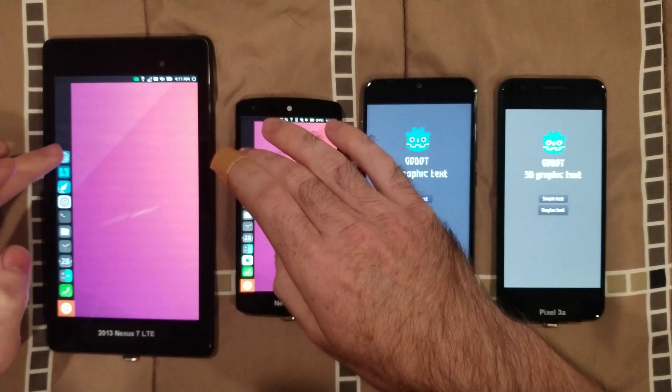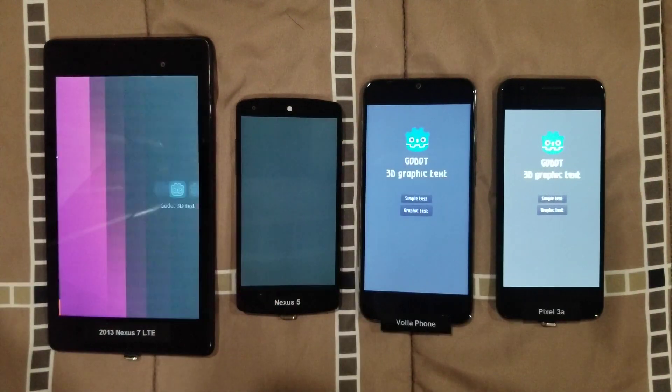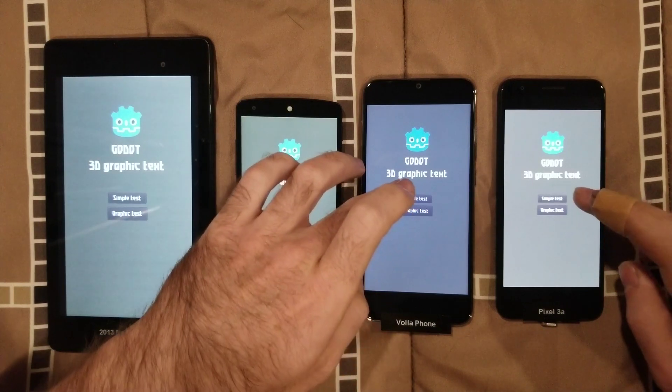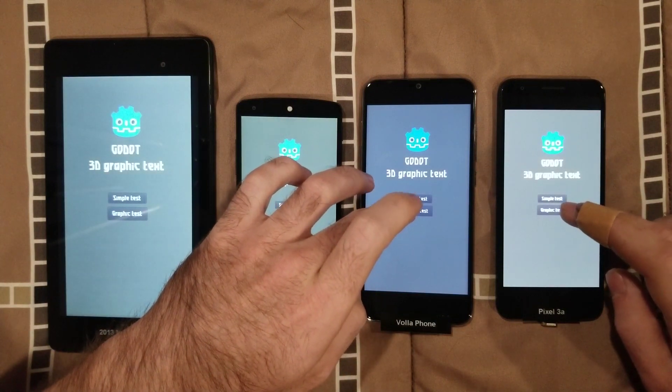Let's try that again, though the second time isn't going to be as accurate as the first time opening. Let's start with the Pixel and the Vola again — we're going to do a graphics test.